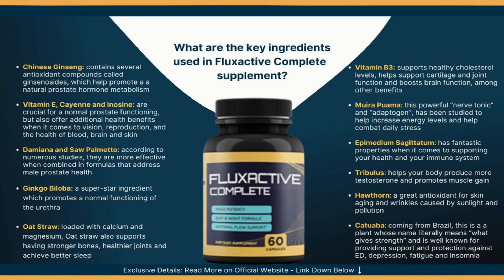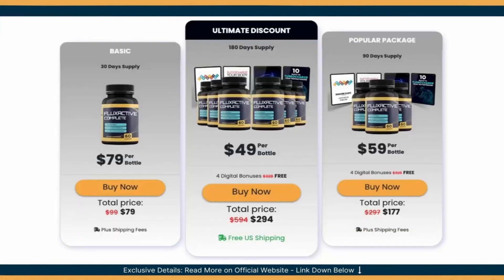Flux Active Complete has affordable prices for everyone. By taking two capsules a day, you can be sure your prostate remains healthy as you age and avoid having to pay for expensive medical procedures later in life. If you still have questions about this product or want to contact the company, you can visit its official website. Just send me a message and I will reply. I hope I've cleared all your doubts about Flux Active.